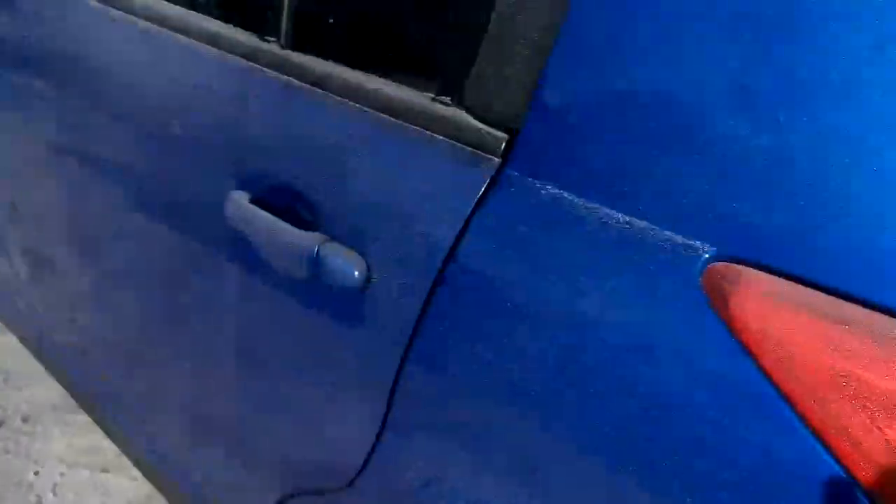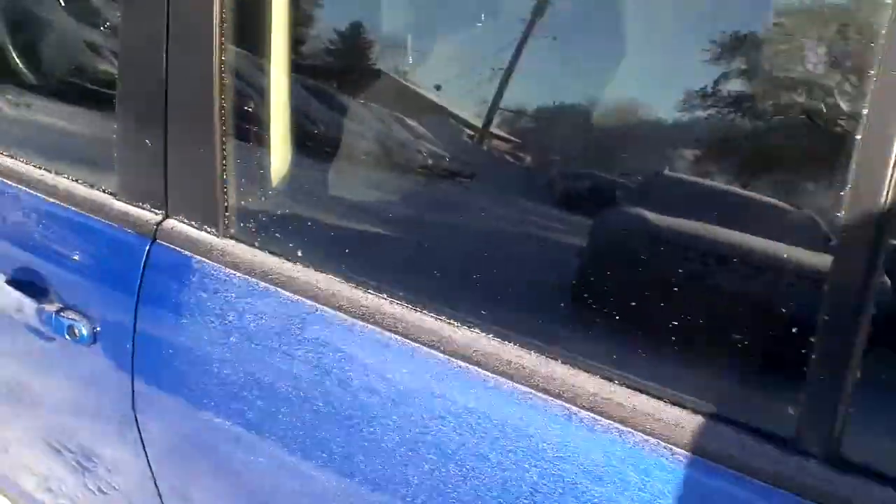Fold those seats flat for some extra room if you're moving tables, chairs, all that kind of stuff. Plenty of room in the second row for passengers — you can fit three people across comfortably. Great little car.